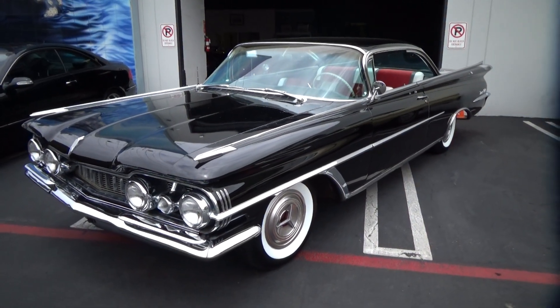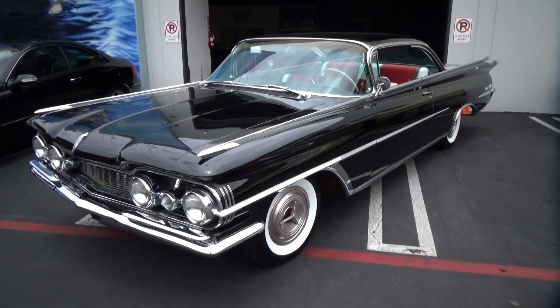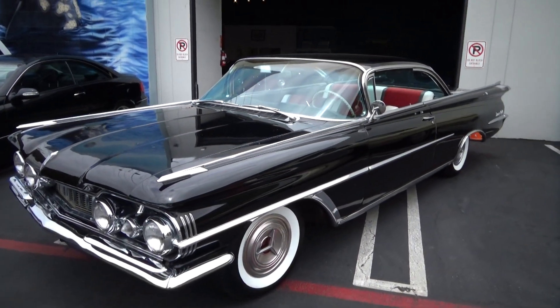Good afternoon, my name is Andy Coyle. I'm going to show you this 1959 Oldsmobile Coupe — it's an Oldsmobile 98. Pretty rare car.